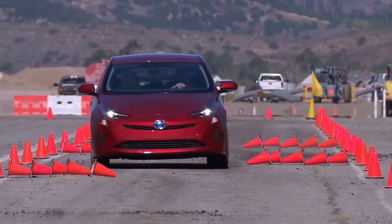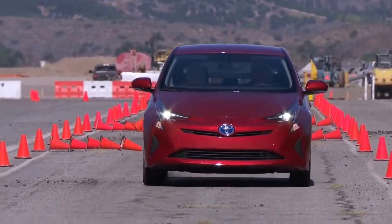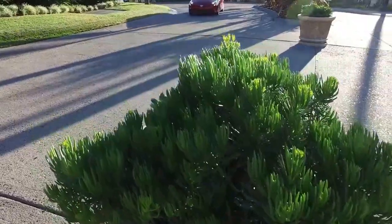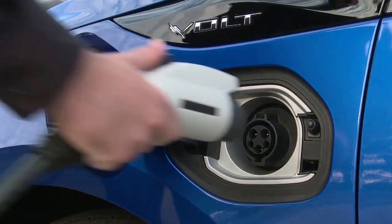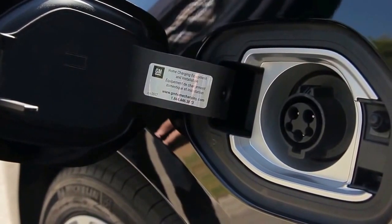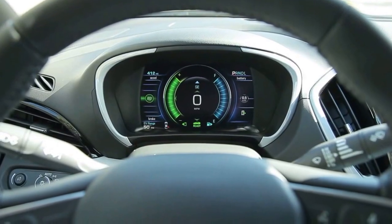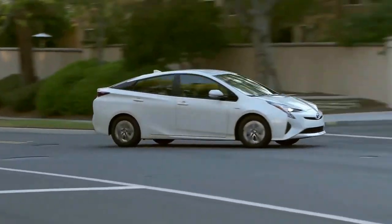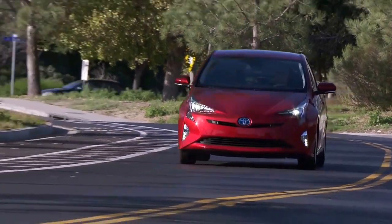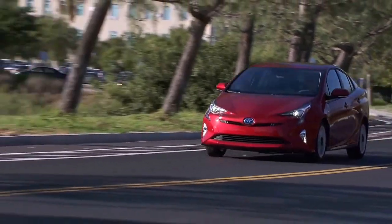In the next decade, the electric car promises to blossom into something that doesn't require sacrifices in practicality or price when compared with a gas-fueled car. But until the EV's pimples clear up, we have plug-in hybrids. With both a battery and a gas tank, plug-in hybrids strive to be everything to everyone, especially buyers who drive too much to deal with range limitations or who don't want to spend much time plugged into a charger.